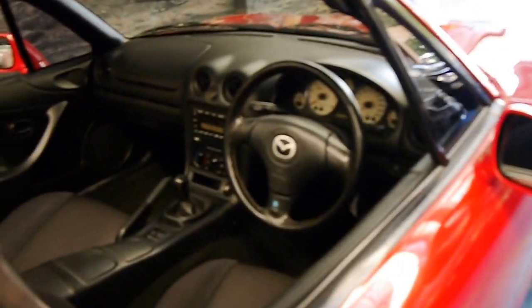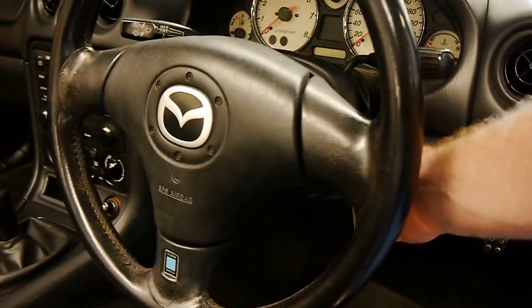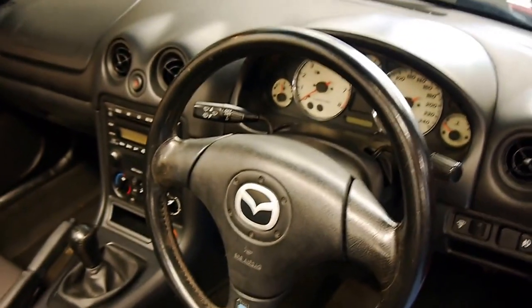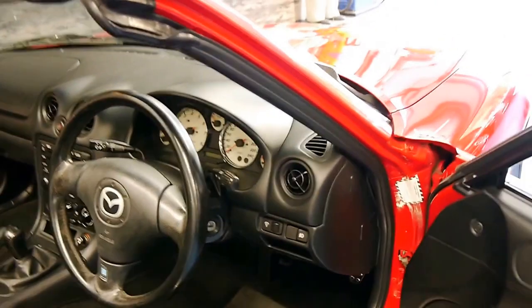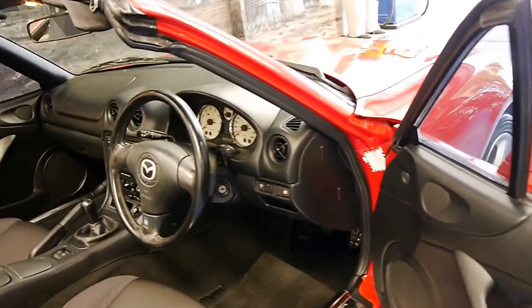The interior is very good, as you would expect for 93,000 kilometres. It's got the six-speed manual. It was traded on a Volvo convertible and it's really been loved.